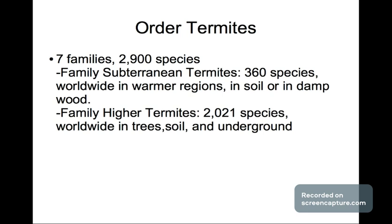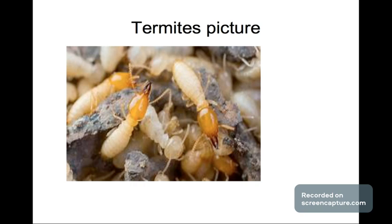Next is the order of termites. Termites have seven families and 2,900 species. The first is the subterranean termites with 360 species found worldwide in warmer regions — in soil or in damp wood. The next is the higher termites with 2,021 species found worldwide in trees, soil, and underground. That's what a termite looks like if you didn't already know.